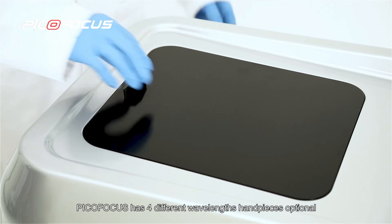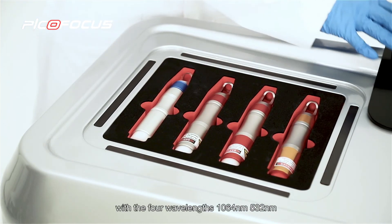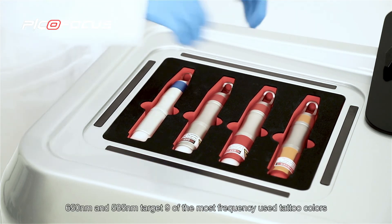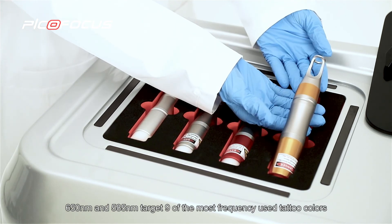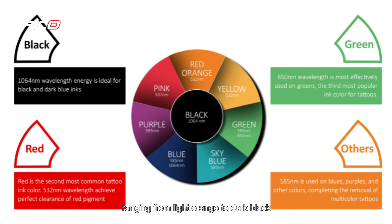PicoFocus has four different wavelengths, available with 1064 nanometer, 532 nanometer, 650 nanometer, and 585 nanometer. This allows it to target nine of the most frequently used tattoo colors, ranging from light orange to dark black.